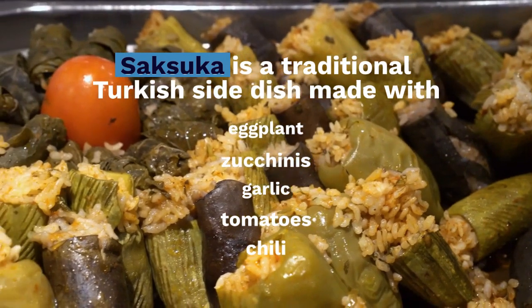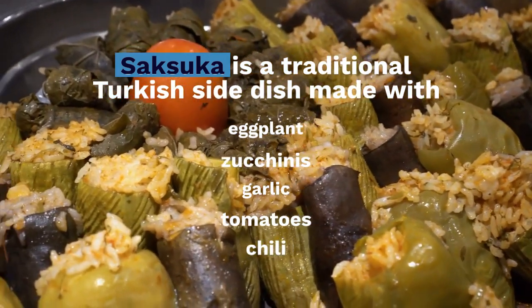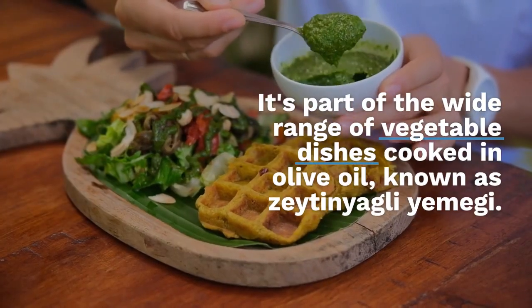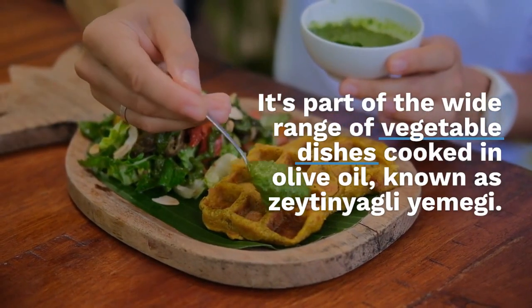Saksuka is a traditional Turkish side dish made with eggplant, zucchinis, garlic, tomatoes, and chili. It's part of the wide range of vegetable dishes cooked in olive oil, known as zeytinyağlı yemegi.